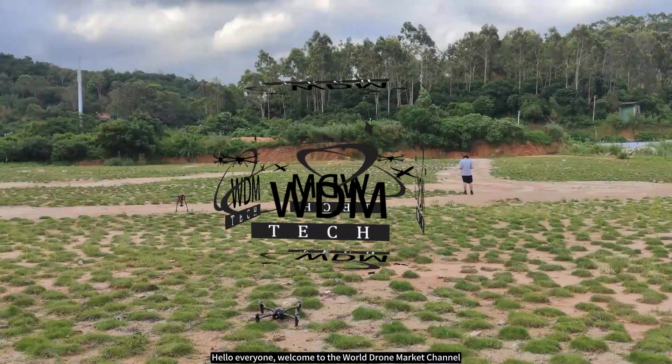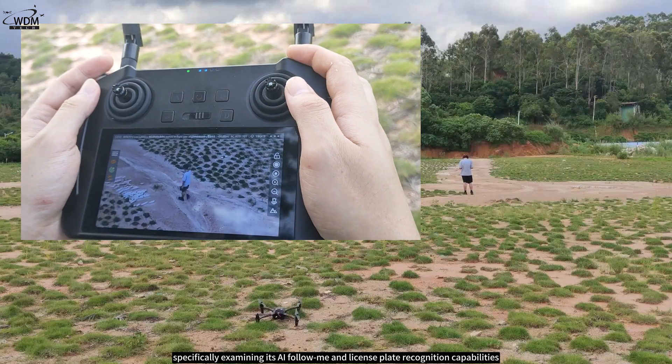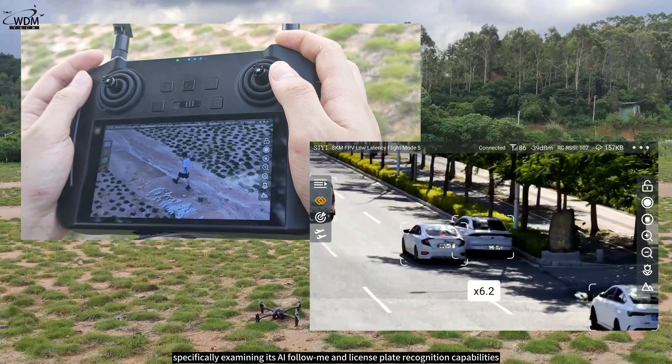Hello everyone, welcome to the World Drone Market channel. Today we're going to test a product: the second generation CE AI tracking module, specifically examining its AI follow me and license plate recognition capabilities.